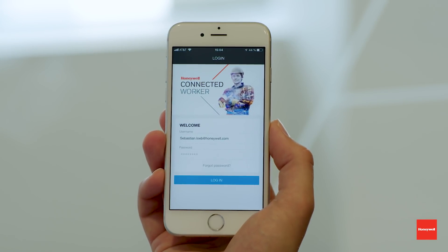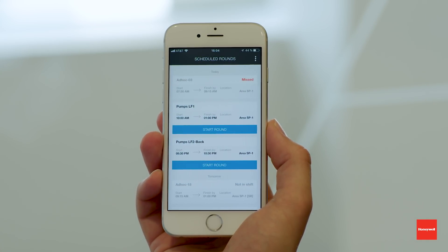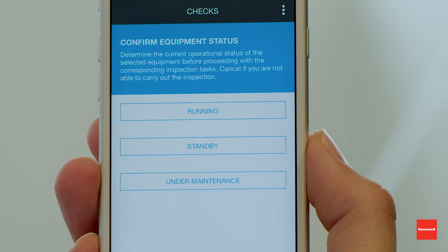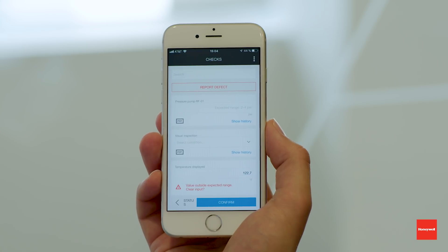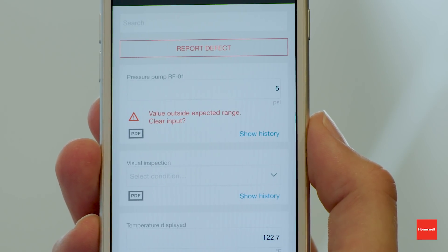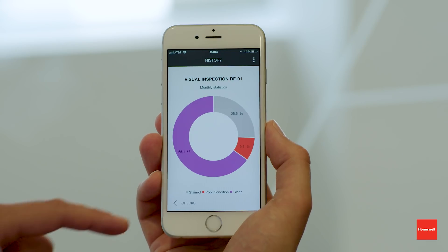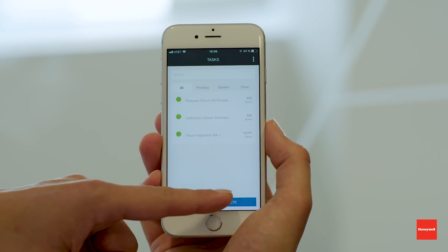Let me give you a quick demonstration of how Inspection Rounds works. As a field operator, I download the app from the public app store and log in with my credentials. The first screen after login is an overview of the rounds scheduled for me. After selecting one round for execution, I see an overview of the scheduled tasks. I confirm the equipment status, then record values for specific tasks — here it is the pressure of a pump, where the expected value is between 2 and 4 psi. I'm recording 5 psi to trigger an exception. The second task is to select a visual inspection. I can review the history of values recorded during the last month. After completing all the values, I confirm the task, and all tasks have been completed — I confirm the whole round.